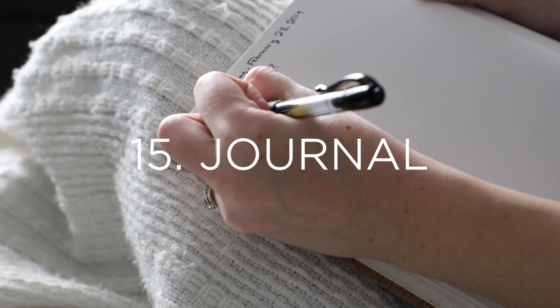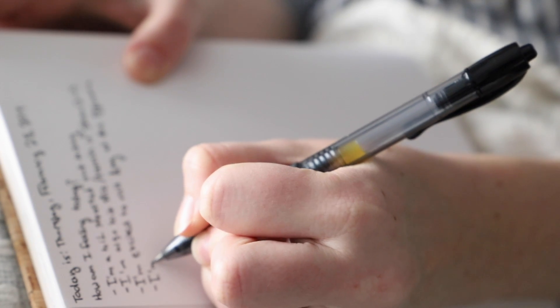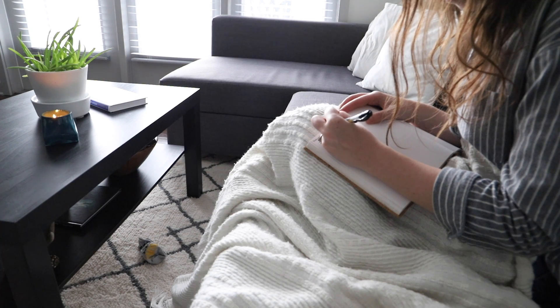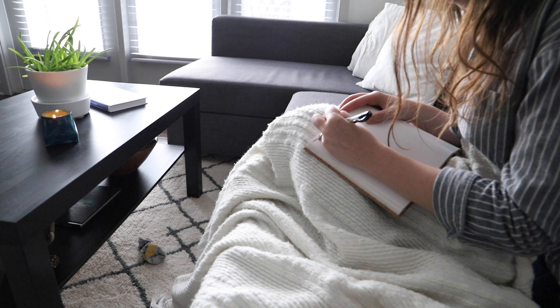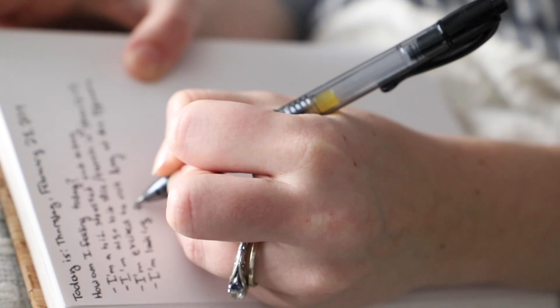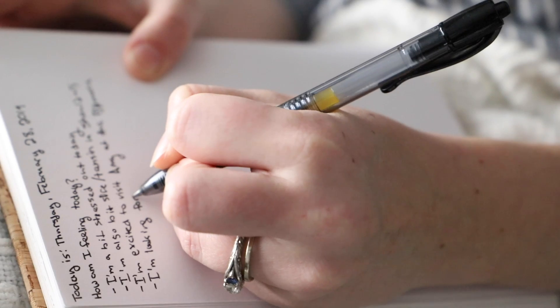Number fifteen is to journal. This can be fun, but it can also be a really important and emotional process for us to go through. Being able to put our thoughts, emotions, and feelings onto paper is really powerful as a way of processing our thoughts. I highly recommend trying out journaling as part of your daily or weekly self-care practice, because there are so many benefits beyond just the fun of it — it's a process that can really help you to grow as a person as well.